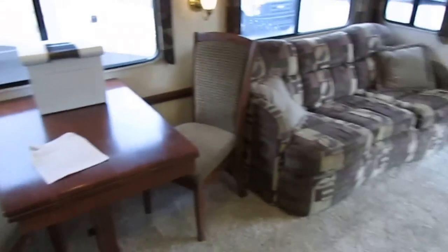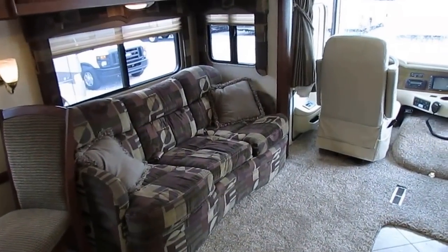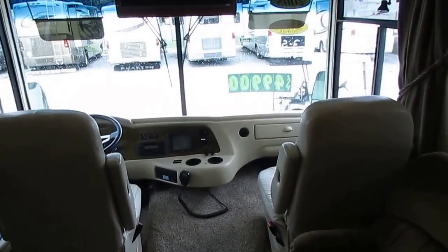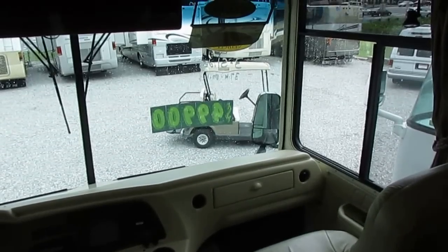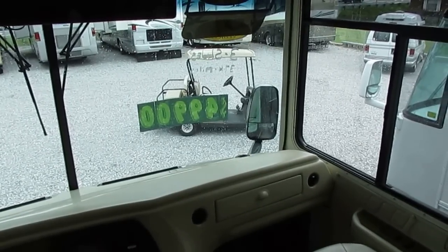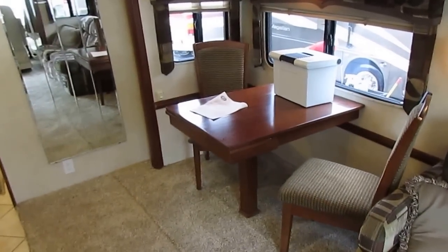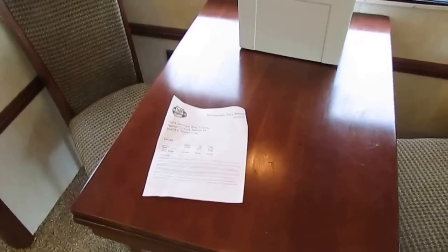Anytime you're looking at an RV at another RV dealer besides Parkway RV, always get the out-the-door price — that's what tells you what you're actually paying. There's a dealer up the road, one of the biggest RV dealerships in the country. They advertise brand new travel trailers for $99.95, but by the time they add the fees before sales tax, their out-the-door price is over $17,000. It's just a scam to disguise extra profit as fees, and all those fees are a hundred percent dealer profit.